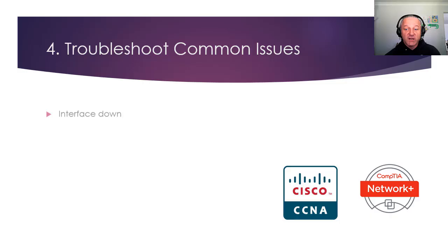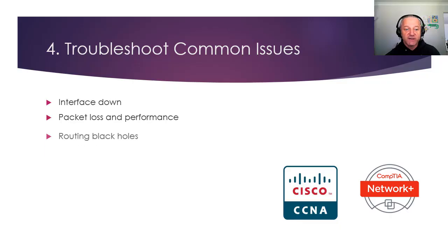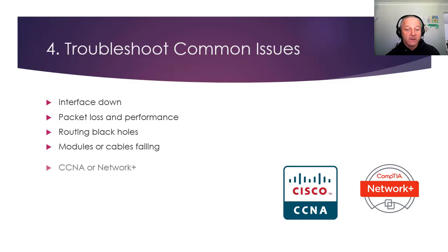Troubleshooting — really important. If an interface is down, if there's packet loss, performance, or intermittent issues — those are the hardest. Routing black holes: where's your traffic going and why? Is it something you're doing, is it a firewall, is there a hardware issue, software, a bug? Modules that you insert into servers, routers, or switches failing. Look at the Cisco CCNA, which has a large troubleshooting section for all of the above and more, and the Network Plus as well.